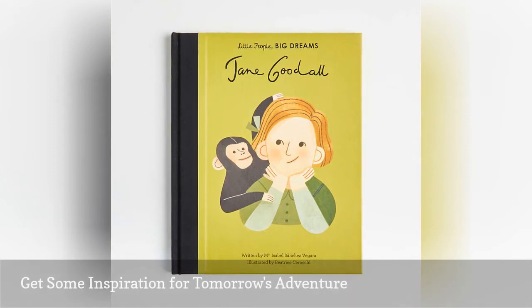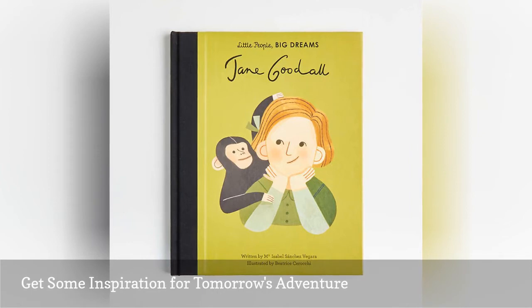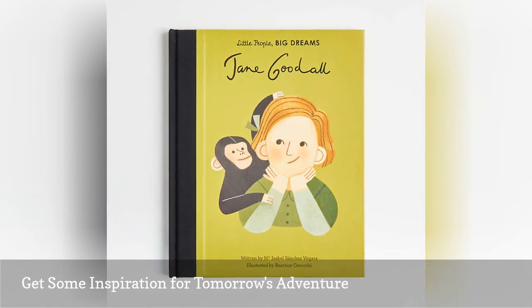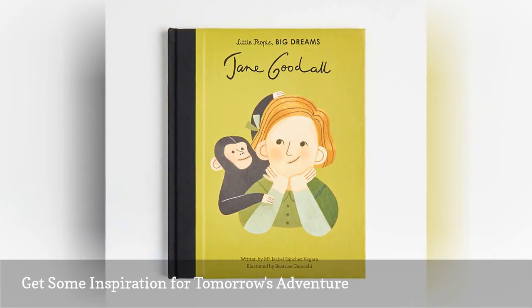Follow along with Jane's story as she lives with chimpanzees in their natural habitat, pioneers a new approach to research, and today educates the public on animal rights. The illustrations alone will put a smile on your primatologist-in-training's tiny face, and the story serves as a thrilling introduction to the Gombe National Park in Tanzania.